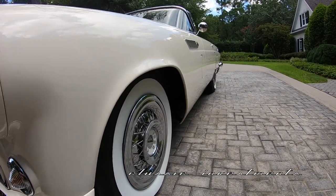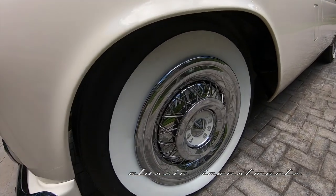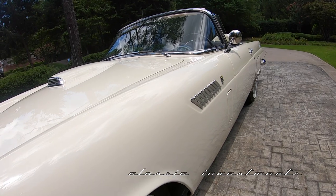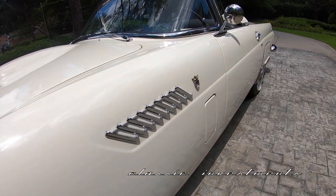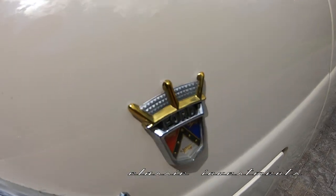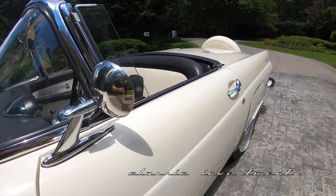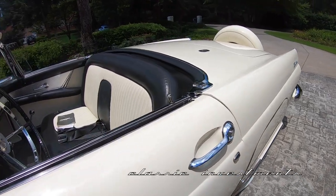This T-bird underwent a frame-off, ground-up, rotisserie, every-nut-and-bolt professional restoration, which took four years and was undertaken by Hibernia Restorations, one of the very high-end restoration shops. I acquired it from a collector who acquired it from the wife of the owner that had it done.